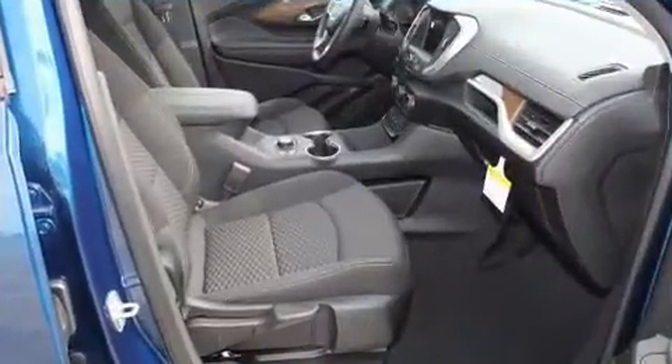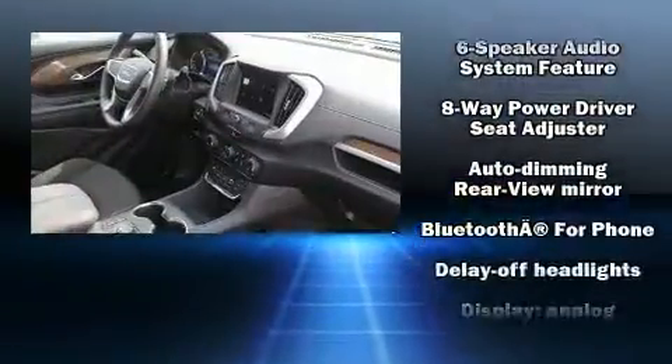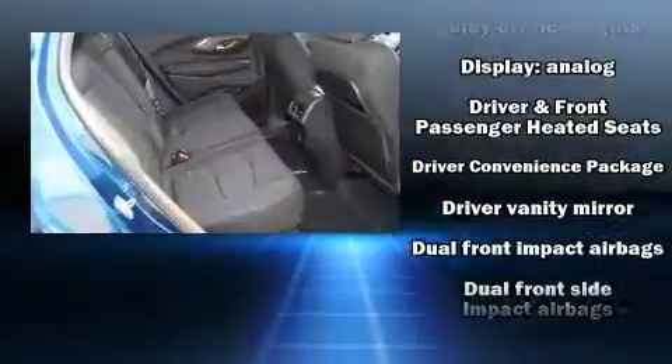Top features include a split folding rear seat, variably intermittent wipers, an outside temperature display, heated seats, fully automatic headlights, a roof rack, and power windows.